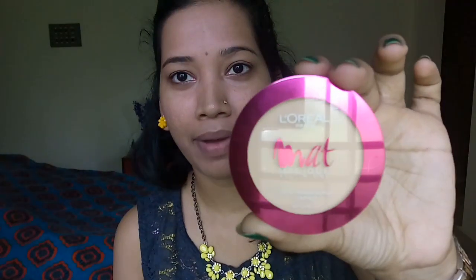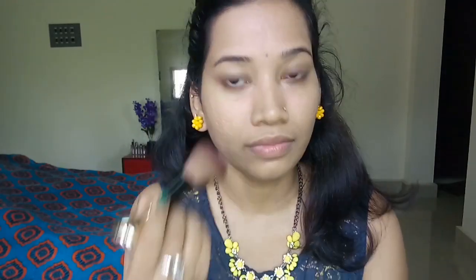I am using this beauty blender brush. I am using this blender to apply the CC cream. I don't need to set the product — so set the product. Second product.